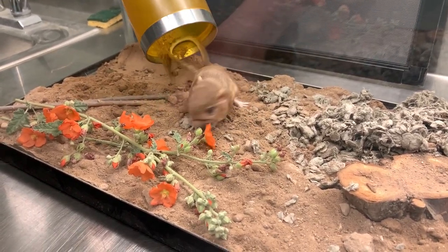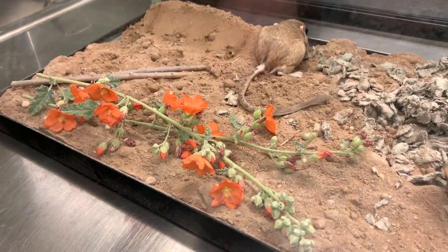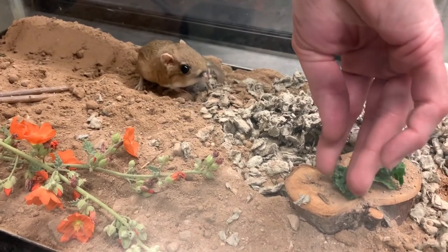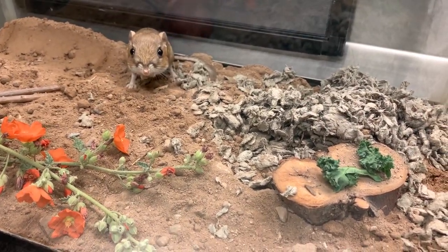I'm going to put some food in here on this little stump and let him have that if he wants it.